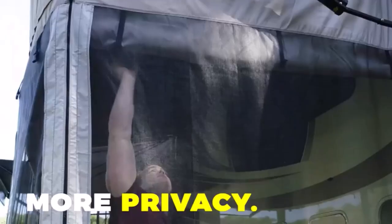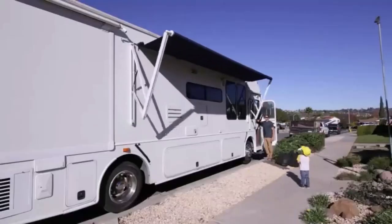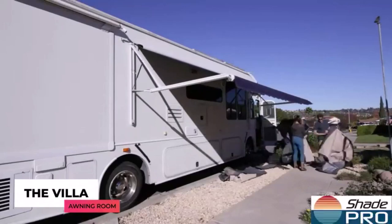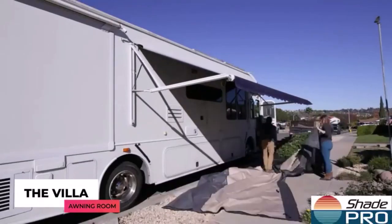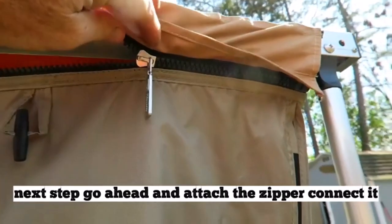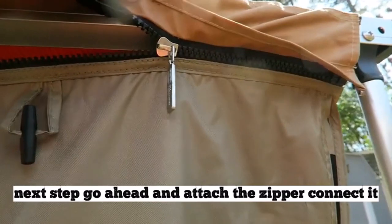RVs are large, spacious vehicles that will give you comfort as you go on your outdoor adventure. I've spent countless hours researching and testing products, and I'm confident that these 5 products are the cream of the crop. Whether you're looking for the best product or just one that delivers excellent value for your money, I've got you covered.